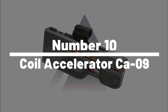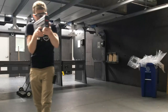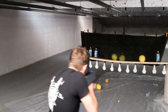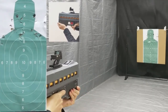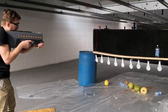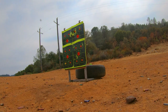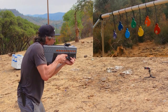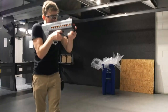Number 10: Coil Accelerator CA-09. Become a stealthy ninja with the Coil Accelerator CA-09. This cutting-edge gadget is packed with awesome features and powerful capabilities, making it the ultimate tool for mastering the art of stealth. Equipped with advanced technology including a grappling hook launcher, whether you're sneaking through the shadows or facing off against foes, the CA-09 is your ticket to ninja excellence. Available on Amazon and AliExpress.